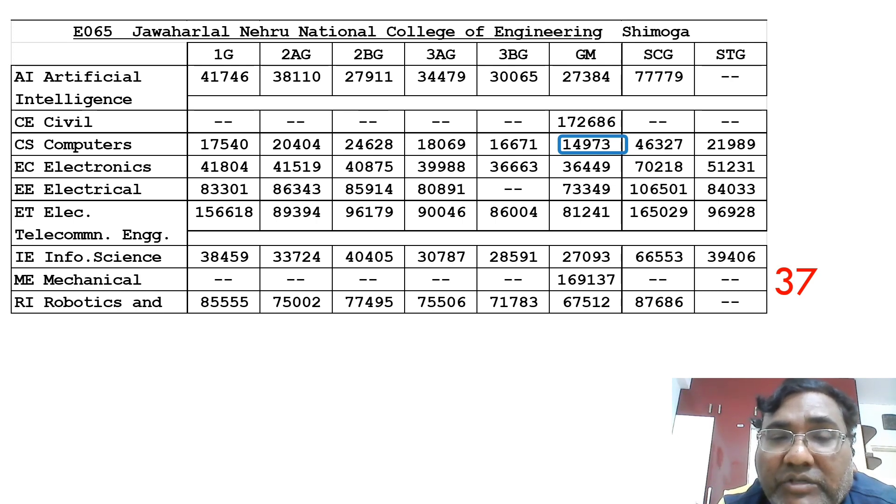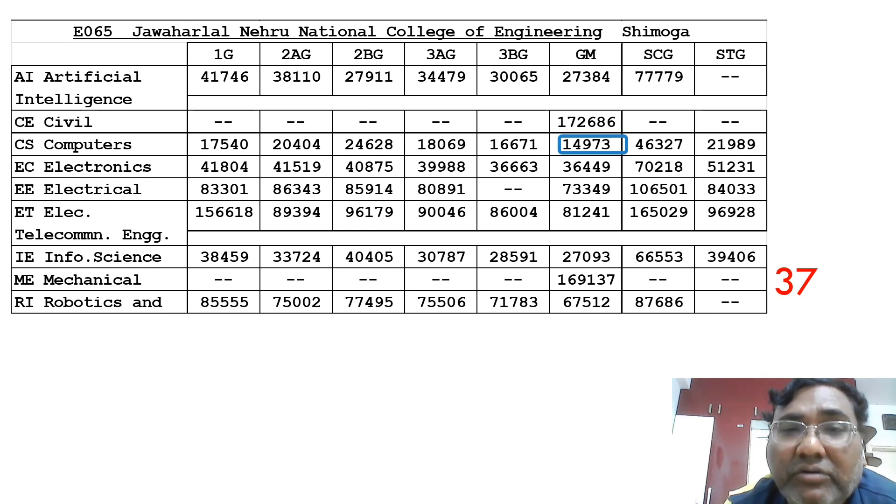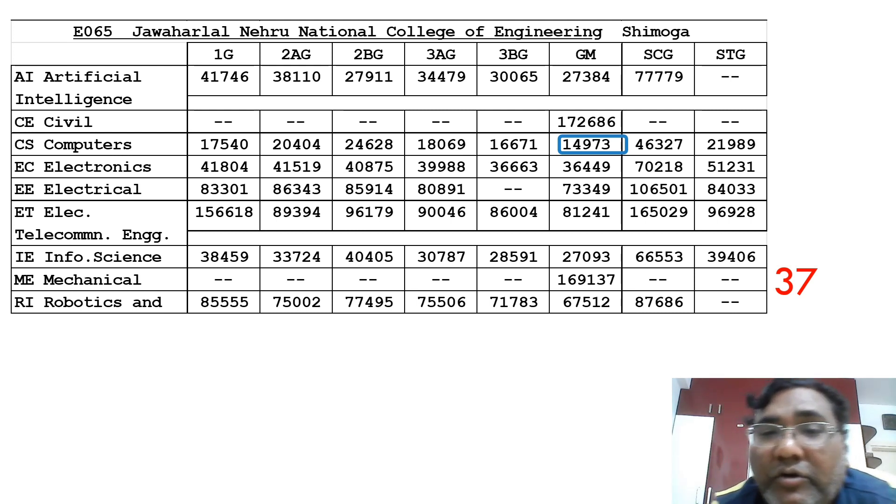The 37th college is JNNCE — Jawaharlal Nehru National College of Engineering — in Shimoga. It has a similar cutoff to SJB and is a very established college. Computer Science closes around 15,000 and Electronics up to 37,000. Artificial Intelligence, a new branch, is available at 27,000 and Information Science is similar. Over 500 placements happen at JNNCE, making it a good option for students from the nearby region.